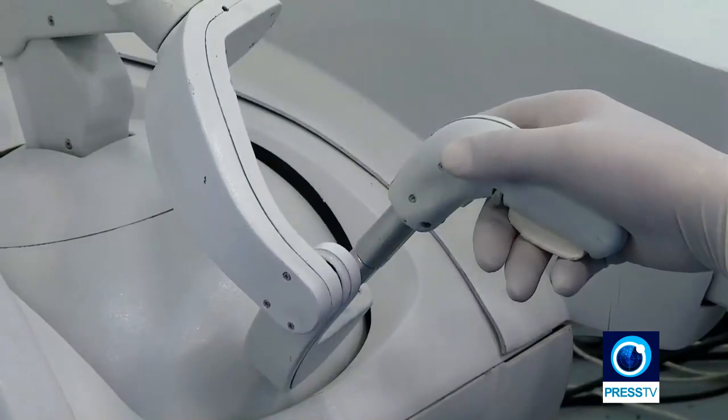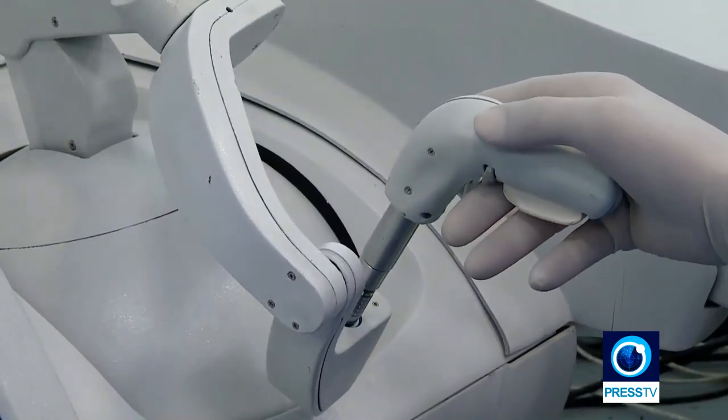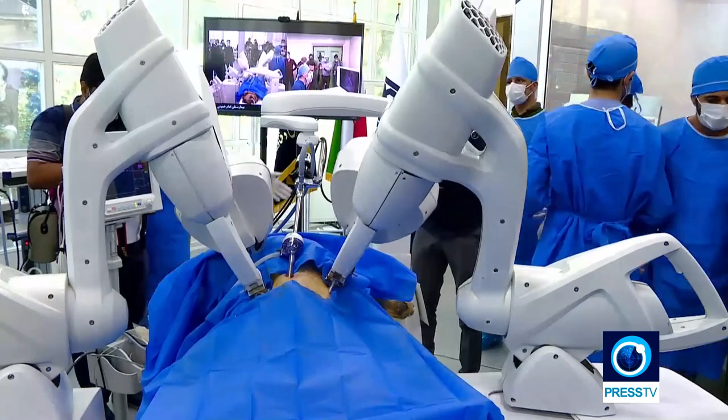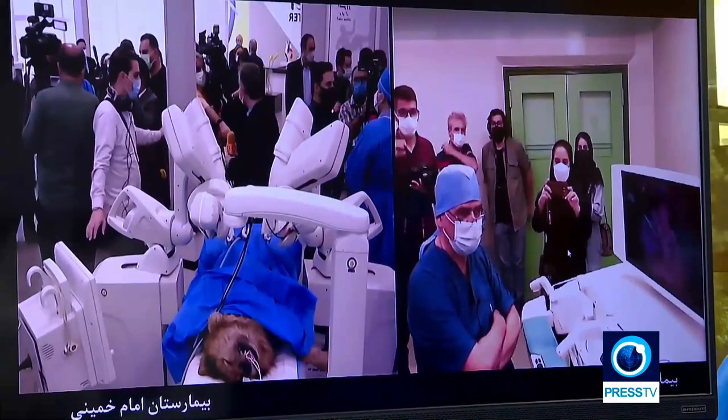The surgeon robot has two main subsystems: a master robotic console at the surgeon's site and a slave robotic system at the patient's site, which are connected through a 5G wireless network.